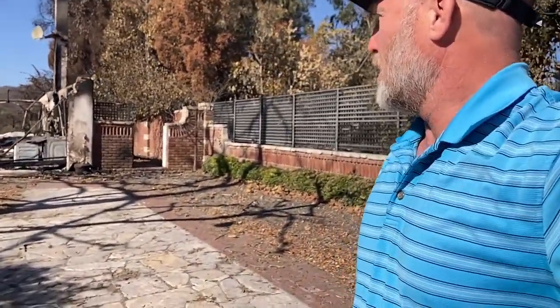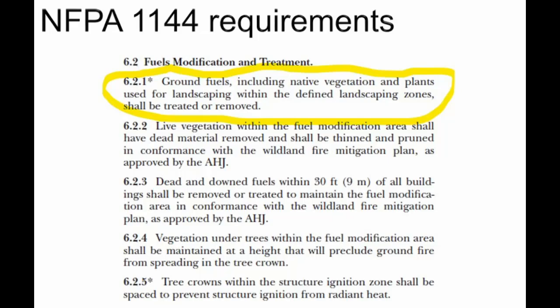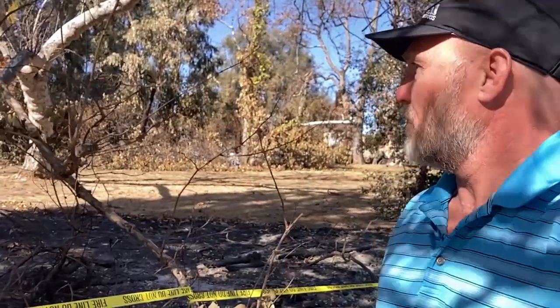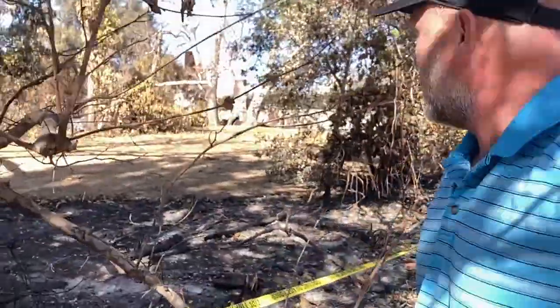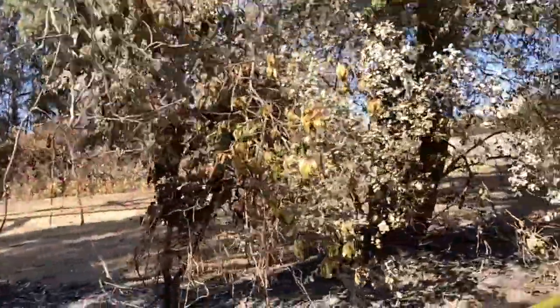Your vegetation is just too close to the structure — a clear example and clear violation of California Building Code Chapter 7A. So beautiful, very expensive structures, completely ravaged by wildfires. At this point, if embers came through, those dry leaves would ignite and you would rekindle the fire. Very easy for that to happen.